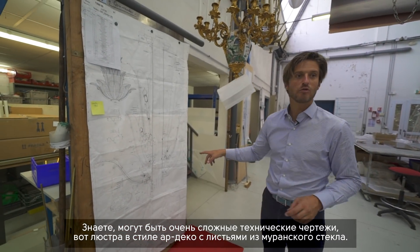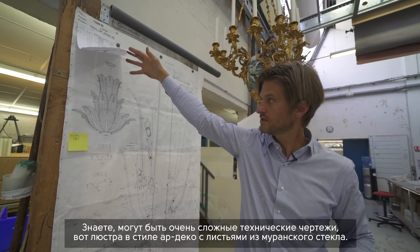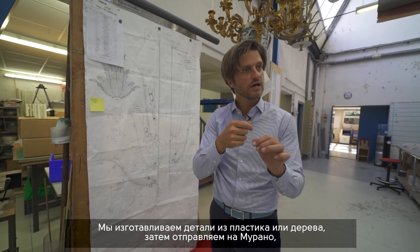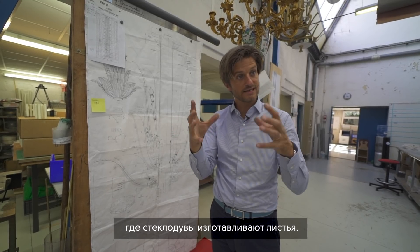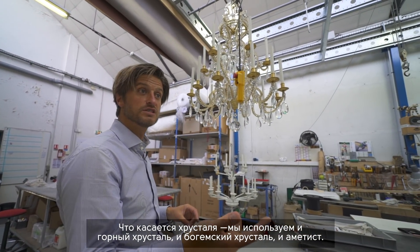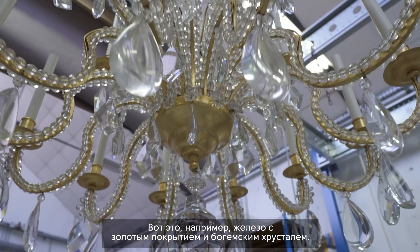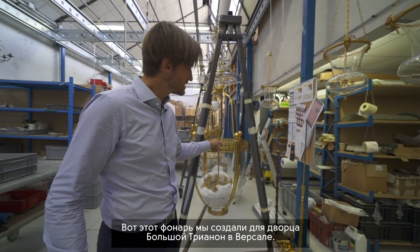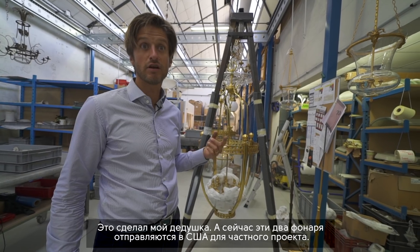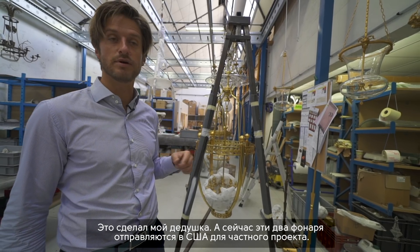It can be very complex technical drawings. This one is an art deco chandelier with Murano leaves. We do mock-ups in resin or in wood, then we send them to Murano and the glassmaker makes the actual leaves. We can also work with rock crystal, Bohemian crystal, or amethyst. This lantern, for example — it's iron with gold leaf and Bohemian crystal — we created it for the Grand Trianon in Versailles. It was my grandfather who did it. These two lanterns are now going to the US for a private project.